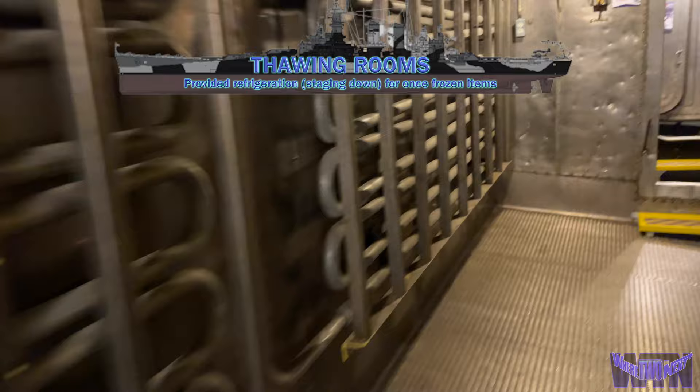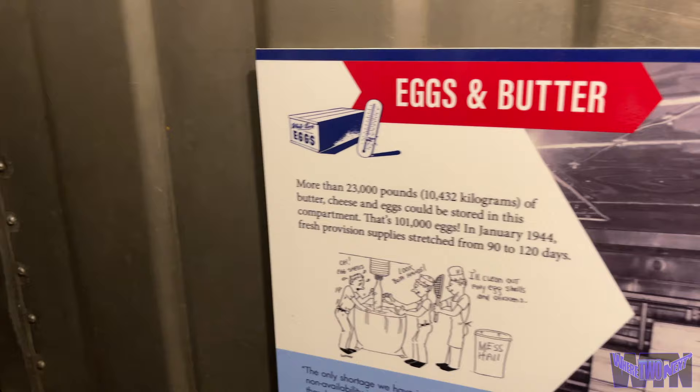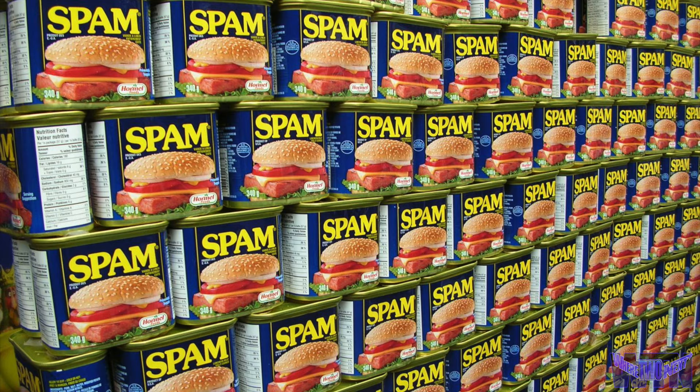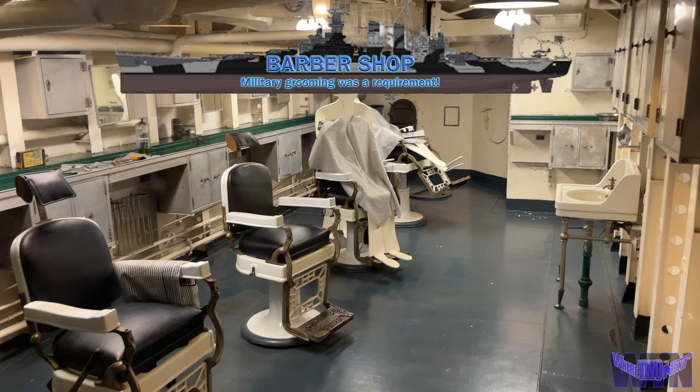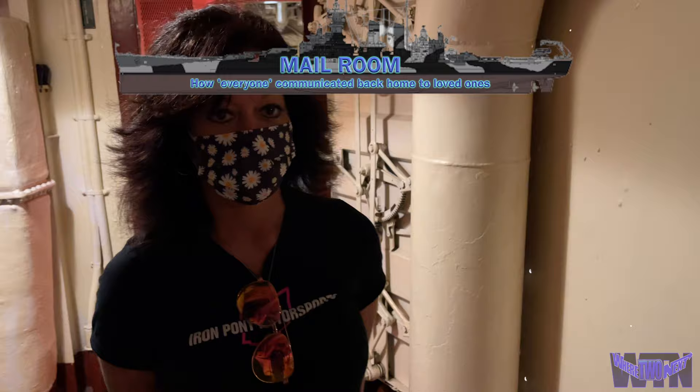A mess cook is a guy in a white uniform who works in the mess hall, takes care of the mess tables, and makes sure there's coffee, sugar, and whatever is necessary. Everybody has to go through this in their Navy career — a minimum of three months of duty. In 1942, everything was spam for breakfast, dinner, and supper. They also had powdered eggs and a lot of dehydrated spuds.